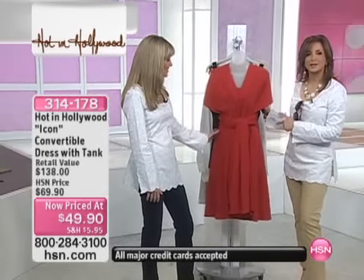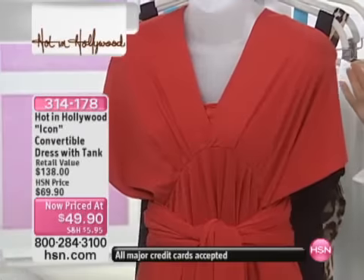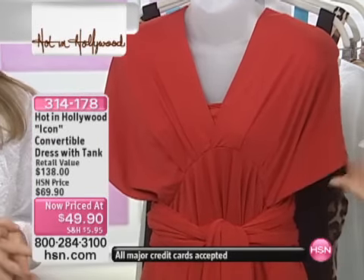Here's the convertible dress on sale. What can we say? Red, black, leopard, or turquoise.